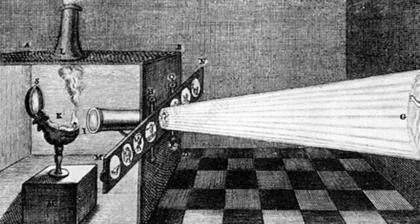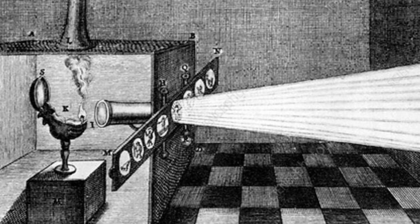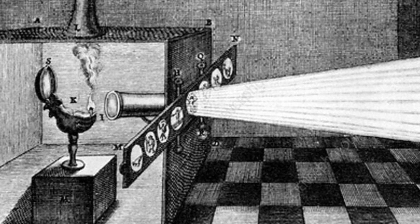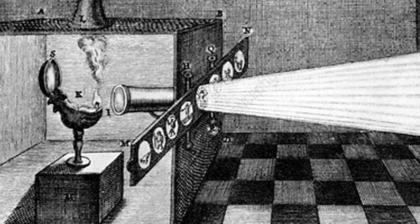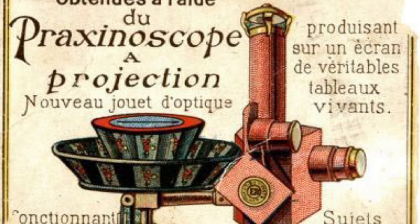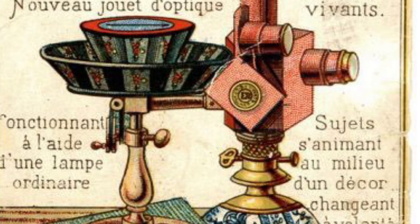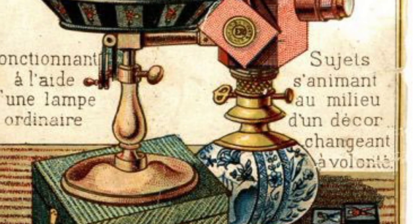The magic lantern essentially is a light-tight box, and within this box there is a lamp or a light, and behind this light is a mirror that is reflecting the light into a tube. At the end of this tube there is a lens and a slide made out of glass, and the reflected light is projected through this tube and glass slide so the image appears in front of the magic lantern.